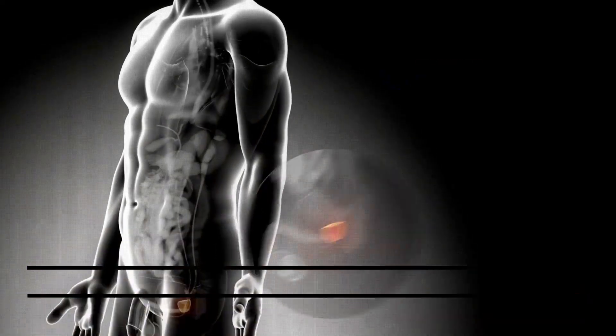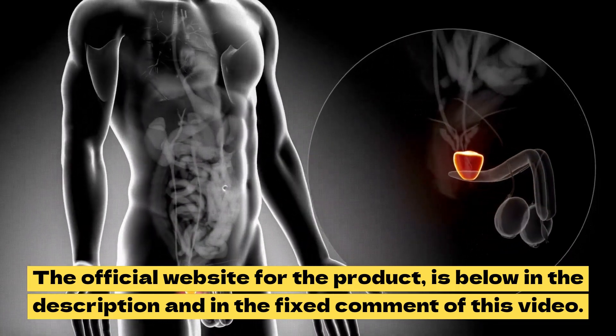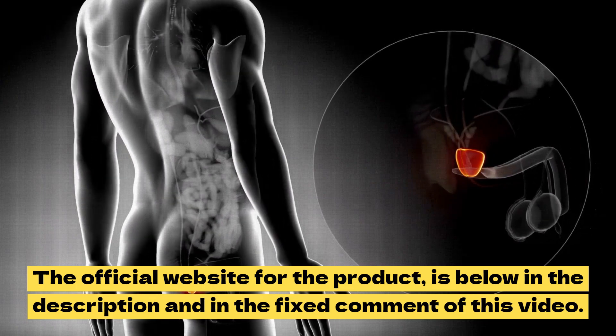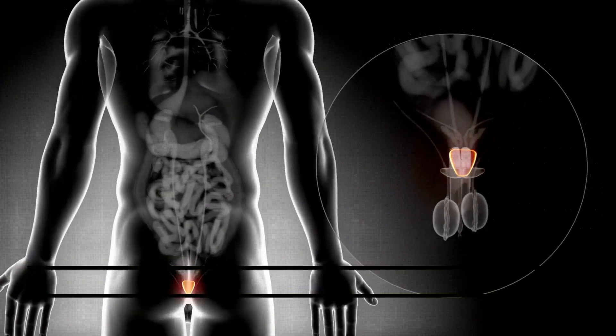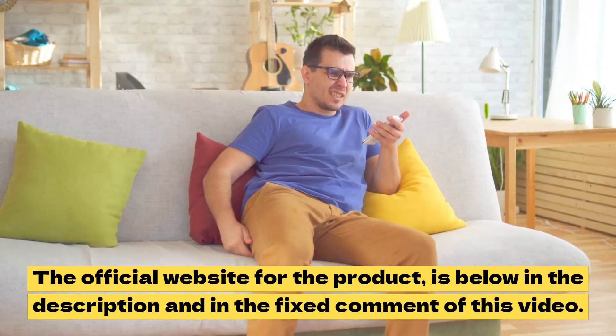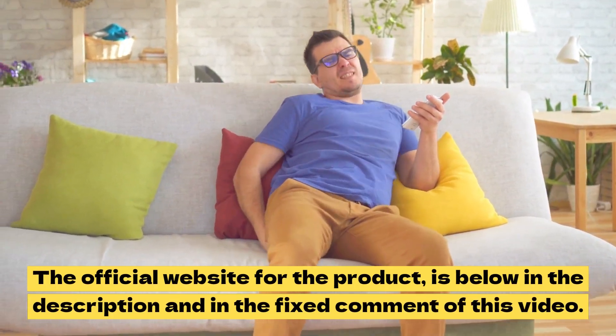For Flux Active Complete to work, you need to take the treatment seriously. You need to take it every single day. Flux Active Complete is available in the form of capsules. Users have to utilize these capsules on a daily basis to obtain better outcomes. Read the prescriptions before using this effective product.